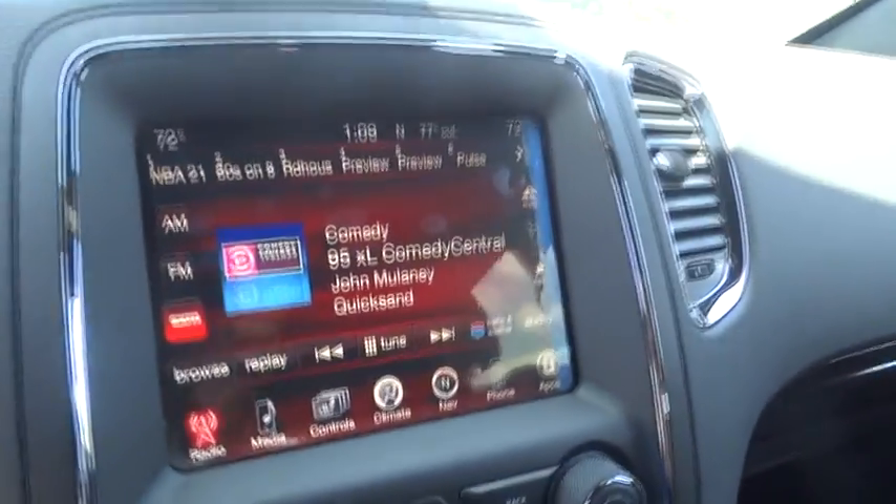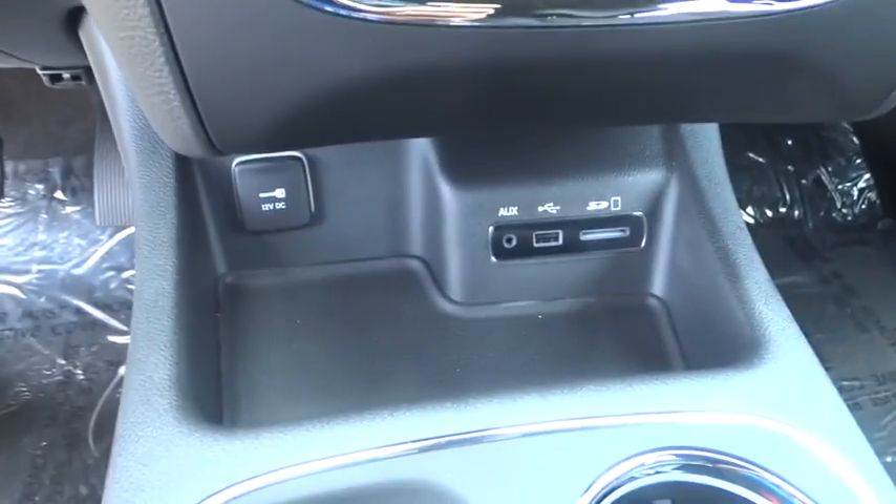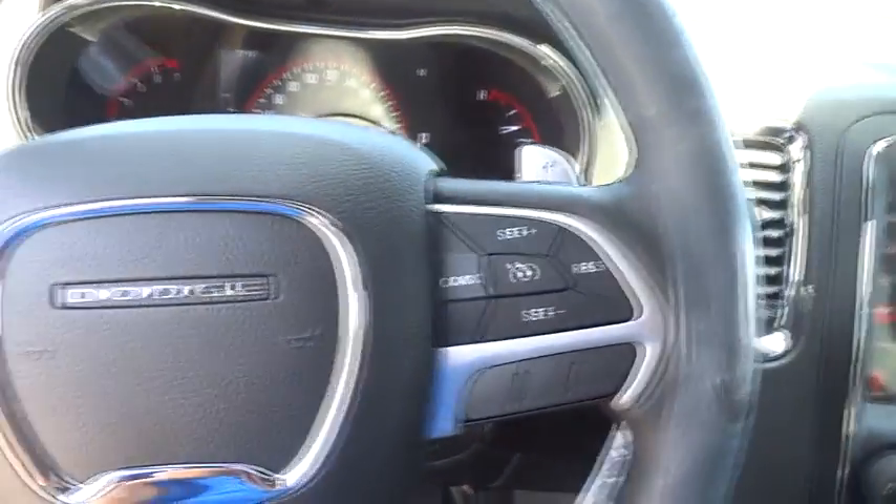Power steering, adjustable steering wheel, driver airbag, aluminum wheels, keyless start, cruise control, auto-dimming rear view mirror, PPO floor mats, four-wheel disc brakes, AM FM stereo radio.